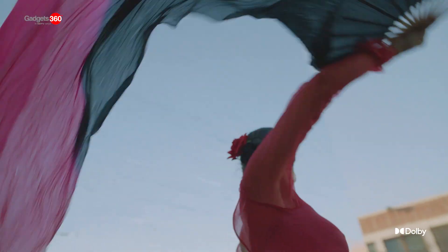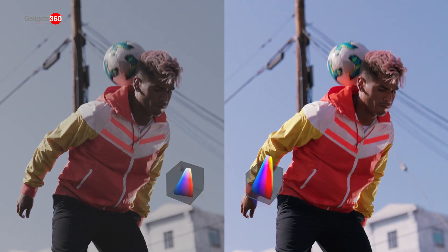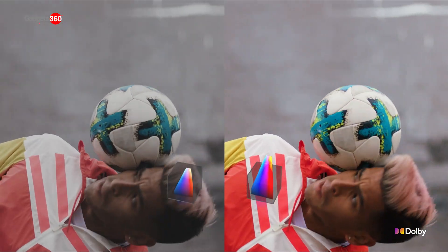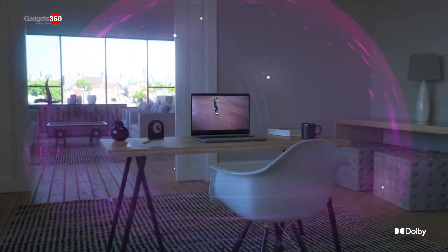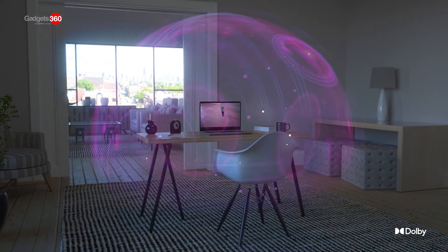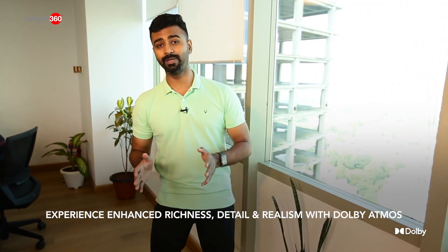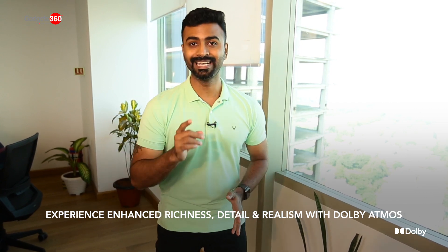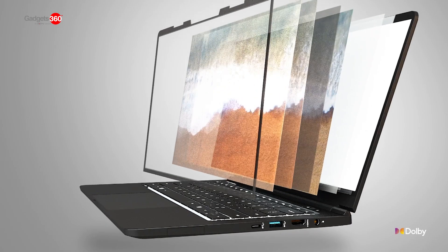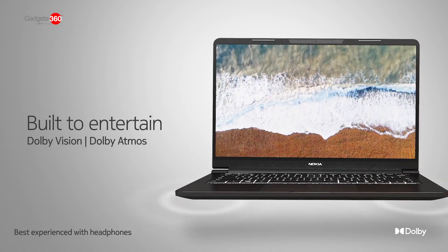With Dolby Vision on PC, you get the best viewing experience with ultra vivid picture quality, deep blacks, incredible brightness, and colors that bring your entertainment to life. To sweeten the deal, Dolby Atmos on PC redefines your PC entertainment experience by producing breathtaking audio quality with enhanced richness, detail, and bringing realism to the audio.